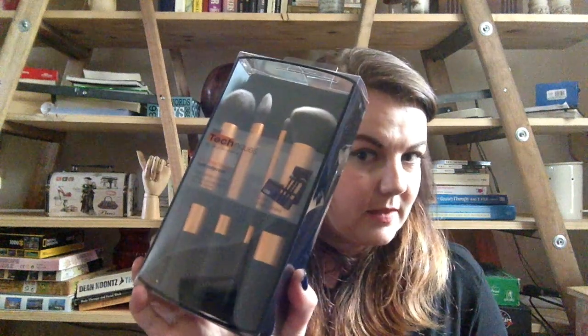I also bought the core collection set, which has a contour brush, buffing brush, pointed foundation brush — which looks way too small for foundation — and a detailer brush. I don't use a lot of brushes for complexion but I'm quite keen to start applying foundation with brushes and I haven't found any that I like, so I'm going to try those.